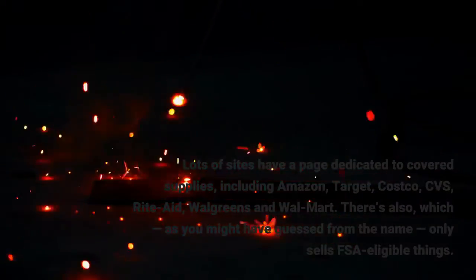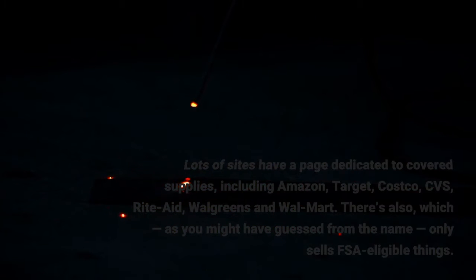There's also FSAStore.com, which, as you might have guessed from the name, only sells FSA-eligible things.